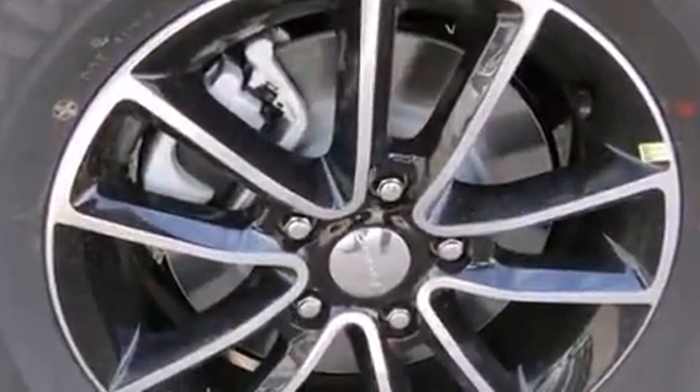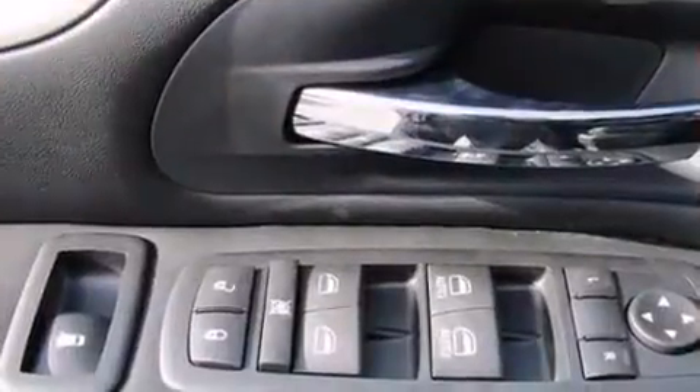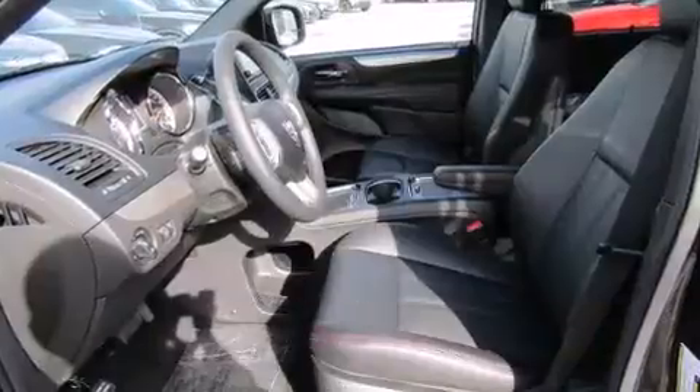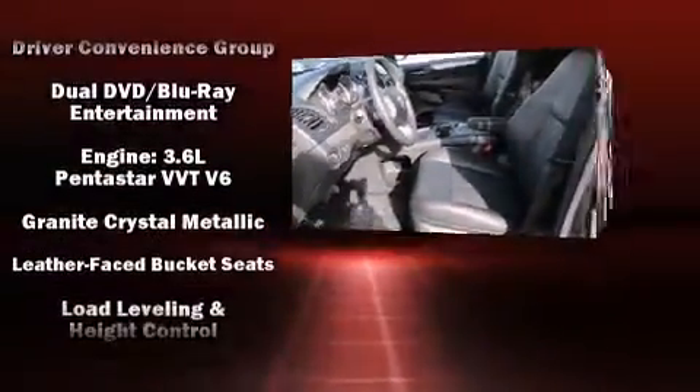Audio features include a CD player with MP3 capability and nine speakers, providing excellent sound throughout the cabin. Rear LCD monitors provide entertainment that your passengers will appreciate no matter how far the drive.